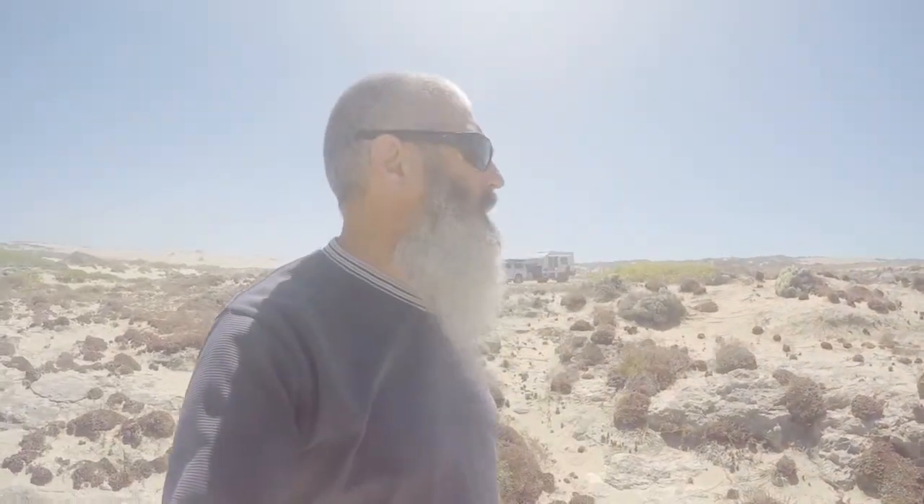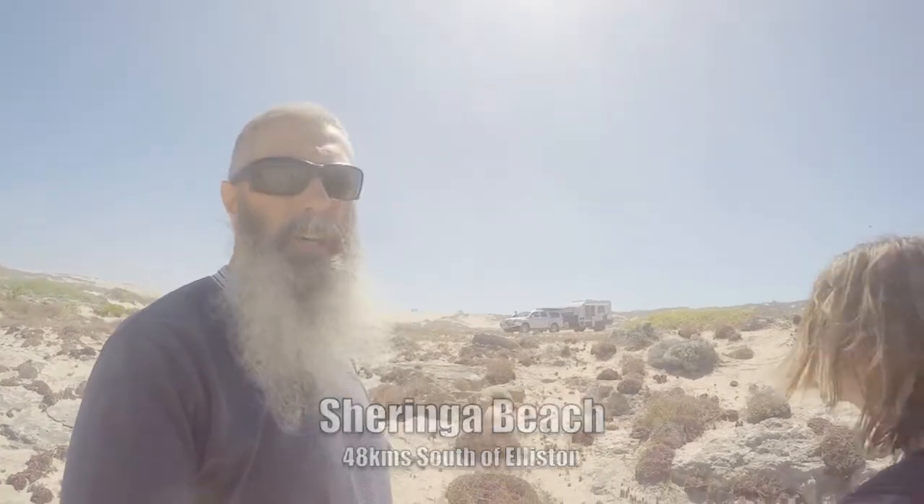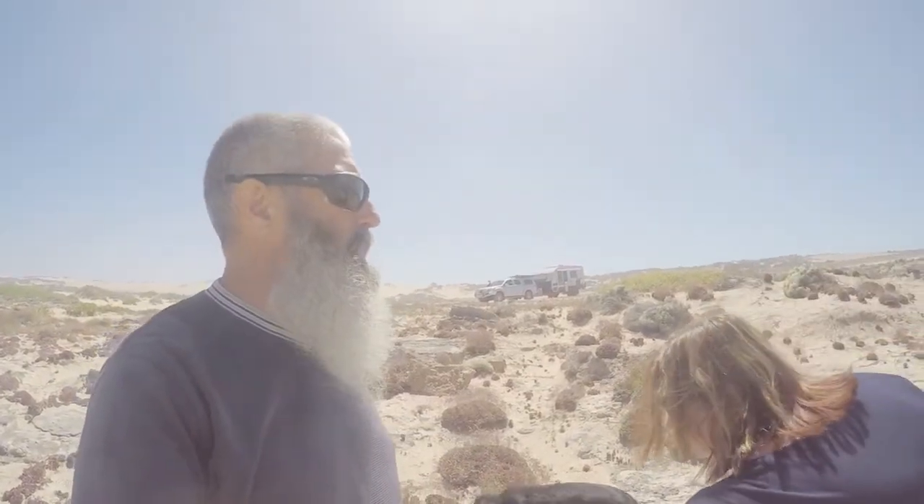We've come down to Sharinga Beach this morning, left the van and truck parked up there, and we think we've found tonight's camp spot — we think we're going to camp right here. Let's go and get organized.